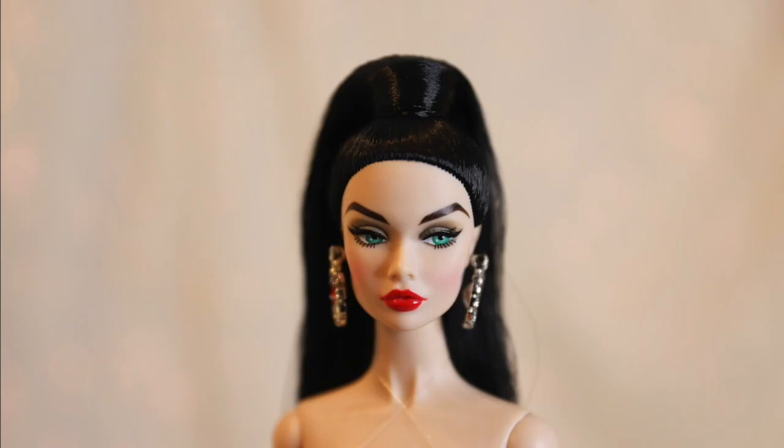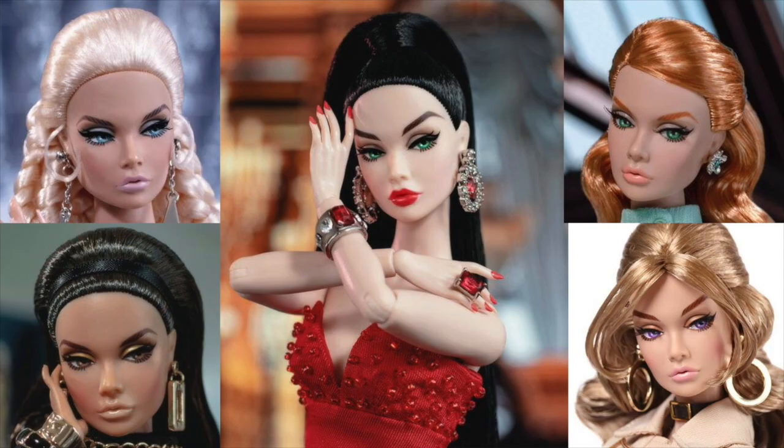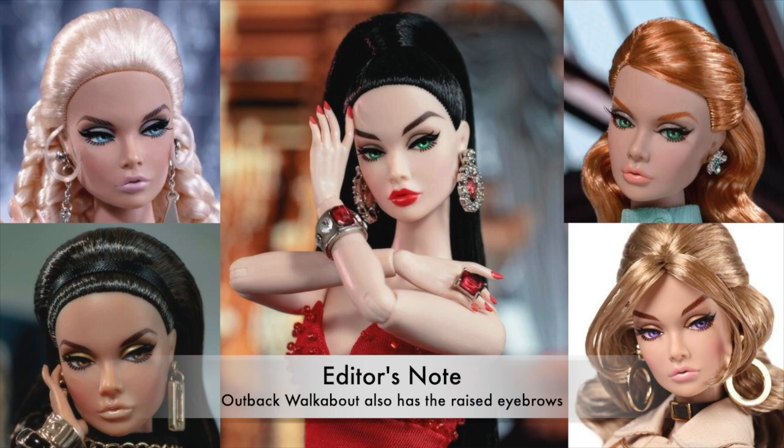Next up we have Sizzling in Paris Poppy. This gorgeous poppy is quite unique. Not only is she only the second poppy in the cream skin tone — the first being the Build-A-Doll poppy — she also sports a unique screening. Like the other Model Traveler poppies we reviewed, her screening is based on the popular Bergdorf Goodman screening, but unique to Sizzling in Paris, her eyebrows are raised higher on her face.